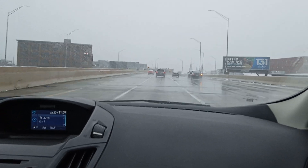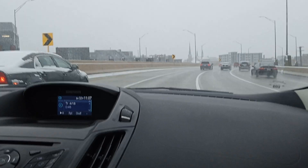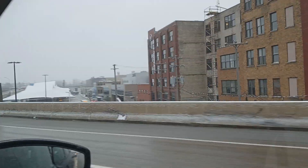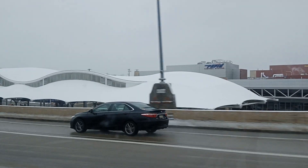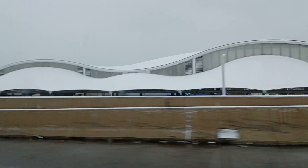Temperature low this morning was 31 degrees, but here we are out of the S-curve. And down there is our public transportation — that's our bus hub.